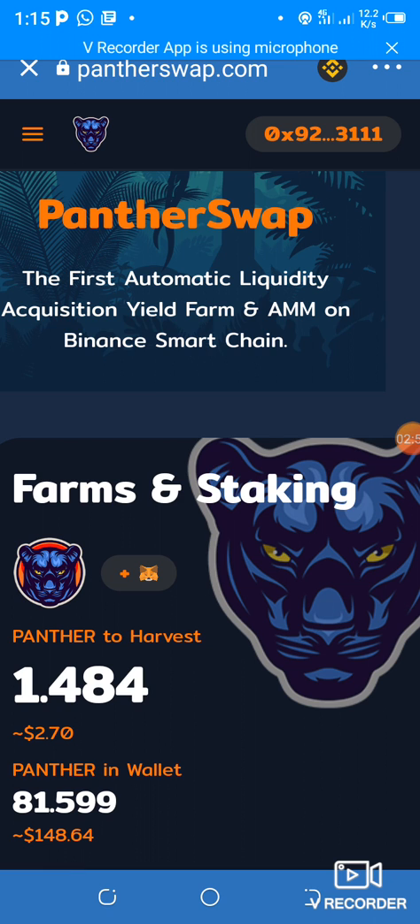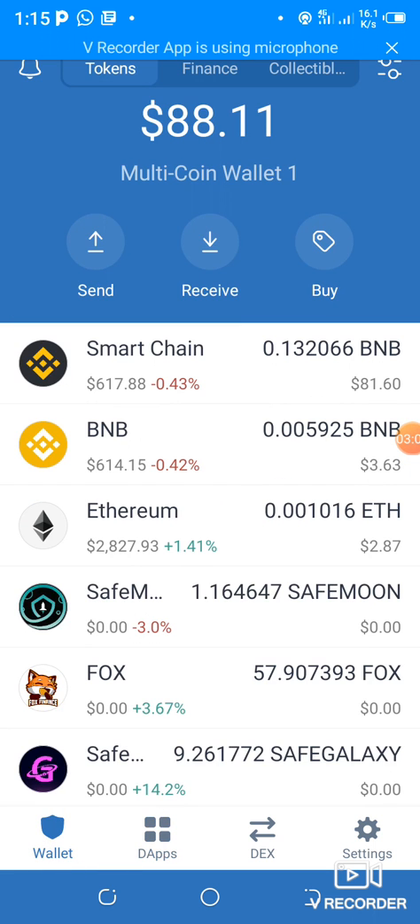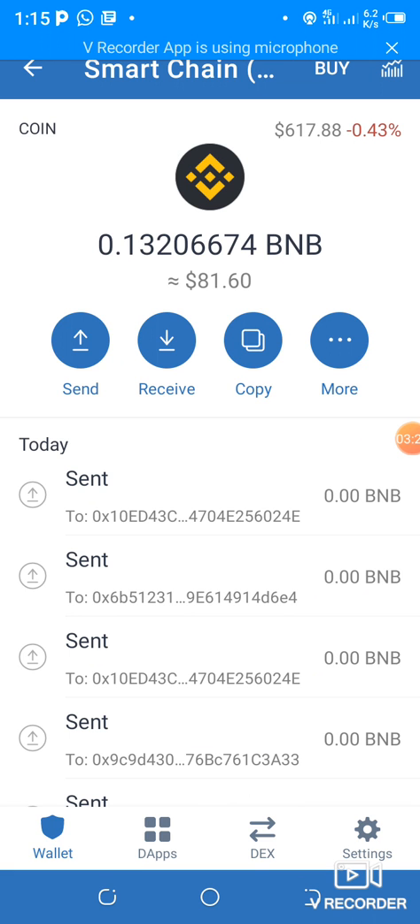You are free to use my link if you want. Let me go back and show you how everything gets started — how you buy your Panther. This is my Trust Wallet. You must choose Smart Chain; don't choose BNB, choose Smart Chain. As you can see, I have $81 and I'm going to convert it all to Panther.